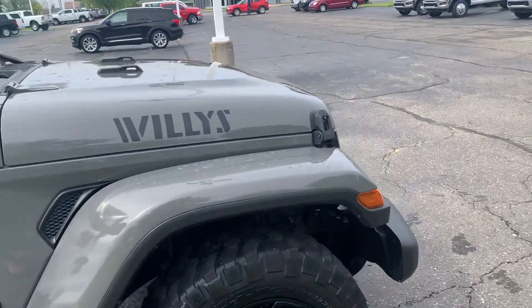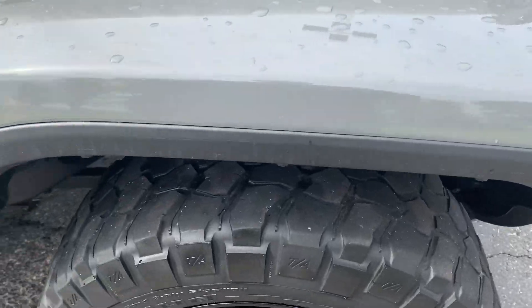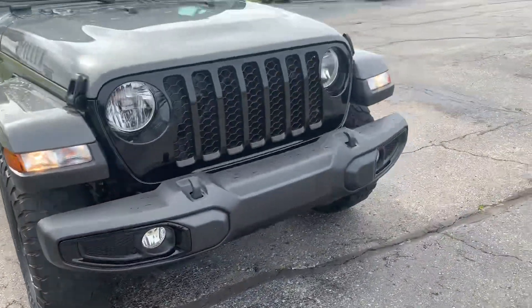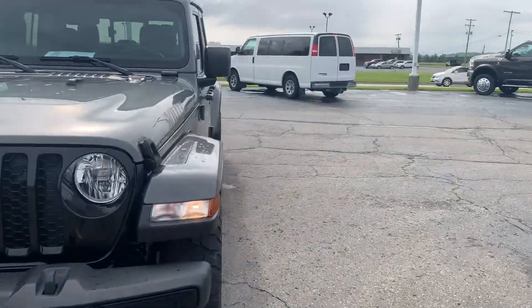Tires look decent all the way around. We'll go take a look at the inside.